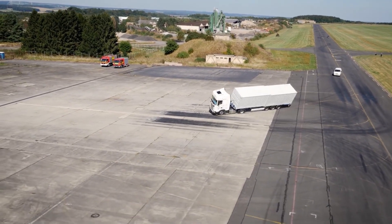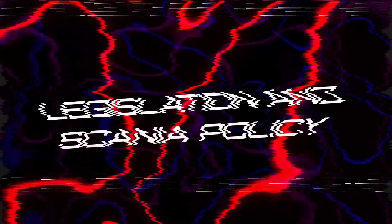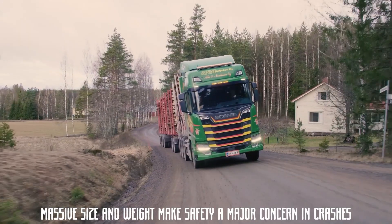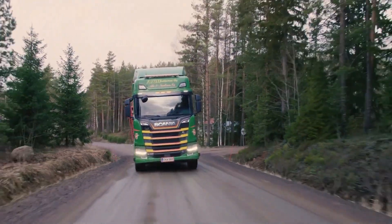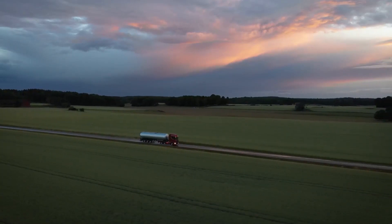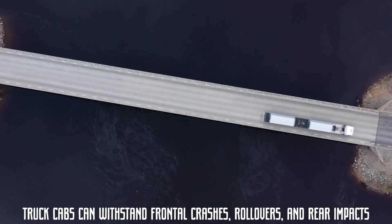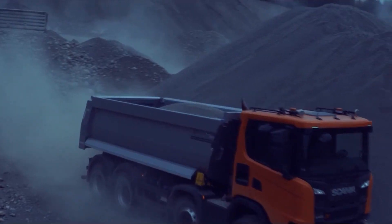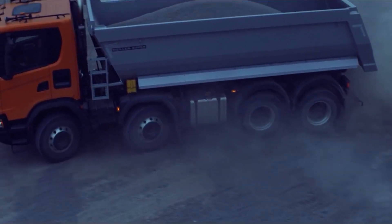So buckle up — we're about to witness the controlled chaos of a crash test and uncover what makes these vehicles so tough. Trucks keep the world moving, but their massive size and weight make safety a major concern in crashes. That's why governments enforce strict regulations. But these rules aren't the same everywhere. In Europe, the UNECE R29 standard ensures truck cabs can withstand frontal crashes, rollovers, and rear impacts. The European Union also sets laws covering everything from structural integrity to occupant protection, making sure trucks, buses, and coaches are built to handle serious impacts.